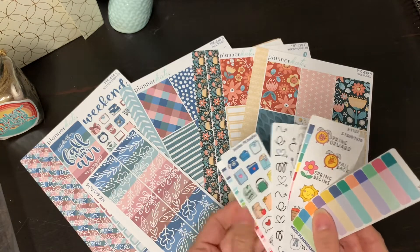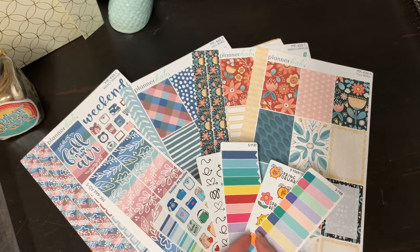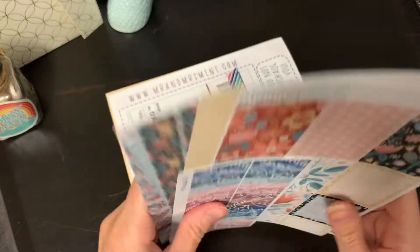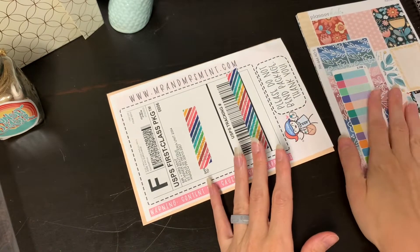So that is my Planner Kate order. I think I paid $15 for all of this — I think that's really good. This was their Warehouse Wednesday sale. I usually don't buy unless I have a sale or a coupon.